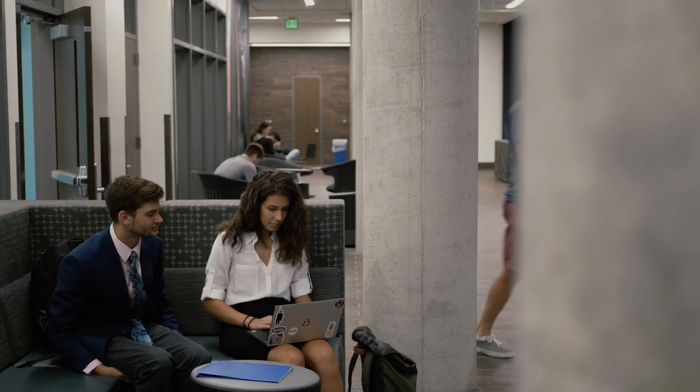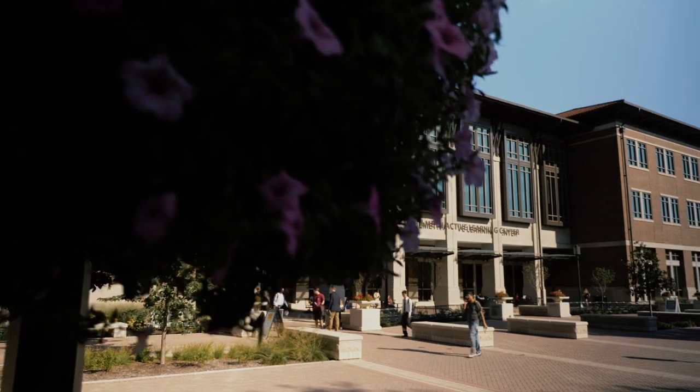It's very modern, very clean, inviting, open — and you can tell just by how busy this place is that people really love this building.